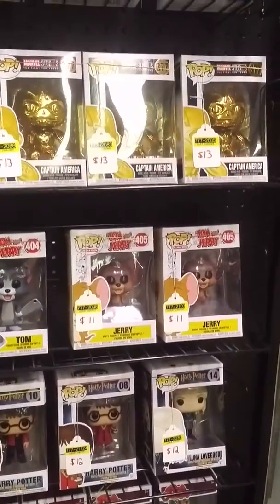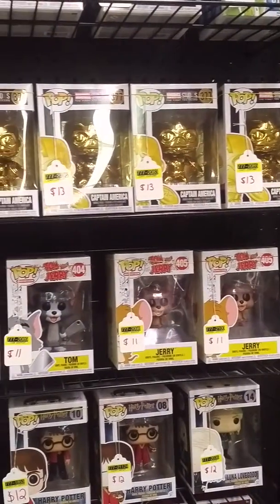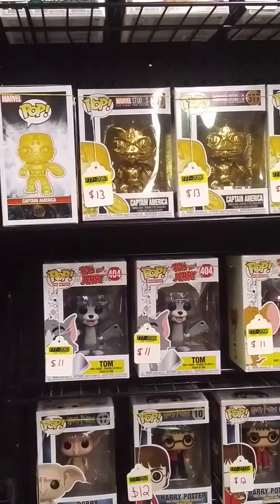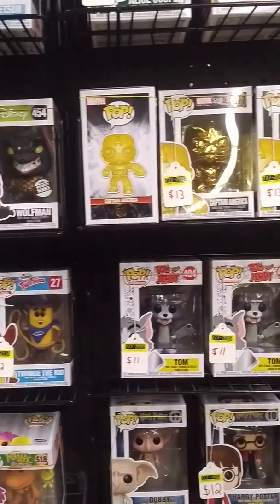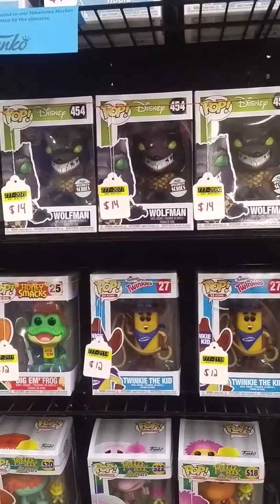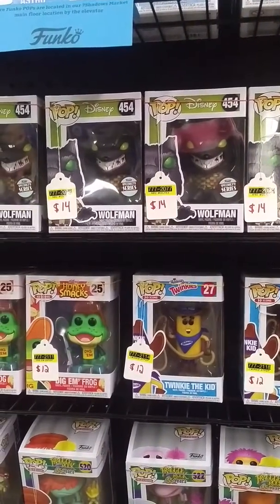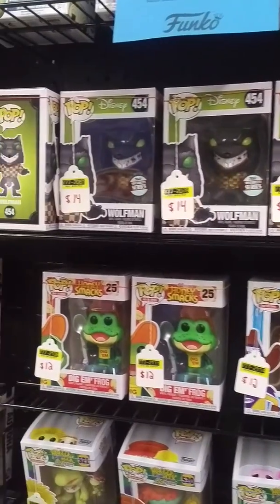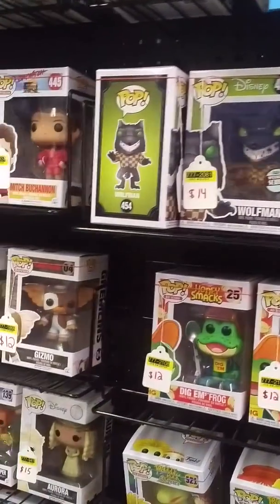You can see we've got some of our newer stuff in. We've got the Captain America Chrome, the Marvel Studios Anniversary, Tom and Jerry, the Twinkie the Kid, the Nightmare Before Christmas, and the Wolfman. That is the specialty series — it is an exclusive just for smaller boutique retailers such as Seven Shadows Market.